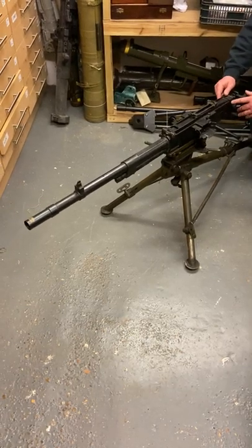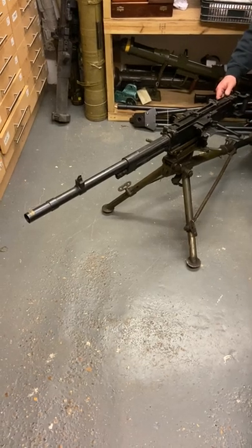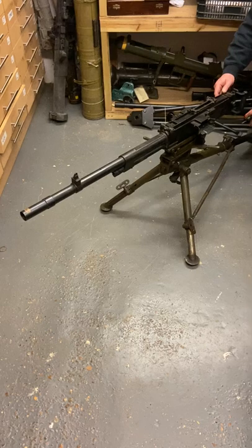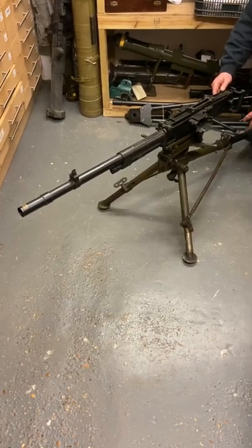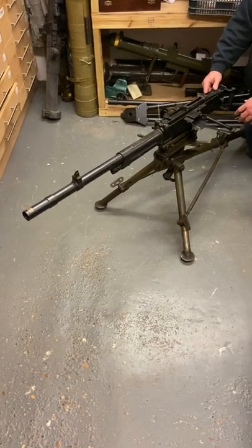Here we have the Breda heavy machine gun, entered service with the Italians in 1938. Very heavy, very over-engineered, very reliable — a range of about three miles, four miles indirect fire, believe it or not.